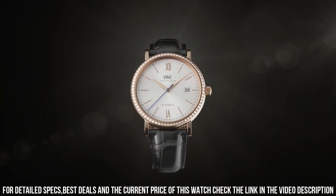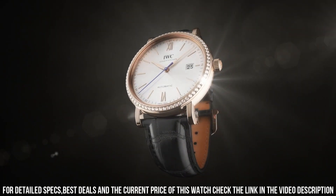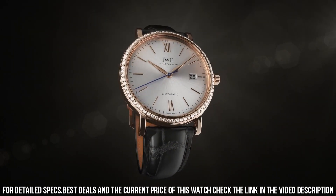Functions: date, hour, minute, second. Portofino series. Luxury watch style. Watch label: Swiss made. Dial type: analog.